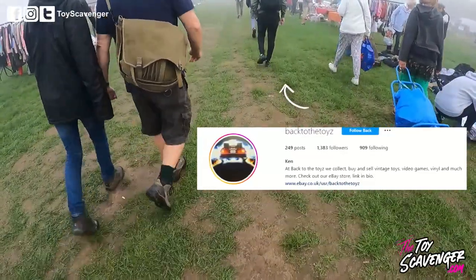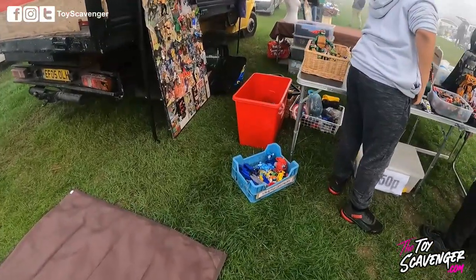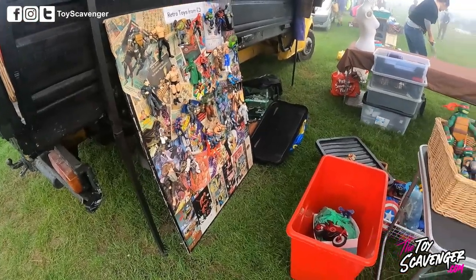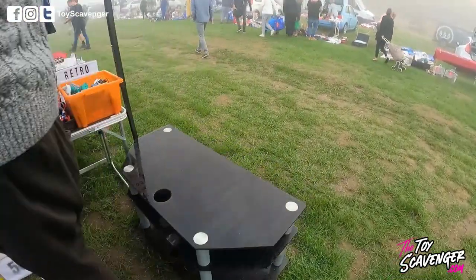At this car boot sale I did an early bird, which means getting in about an hour early. It's more expensive but hopefully it will pay off. Let's see how I do. This first stall is a regular — they only really have modern bits, they say they have retro but it's never really anything good and their prices are really high, so I'm gonna move on quick.